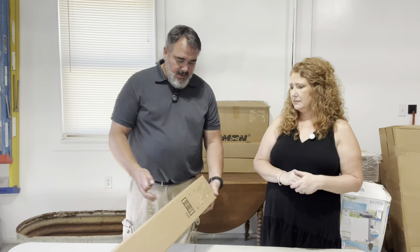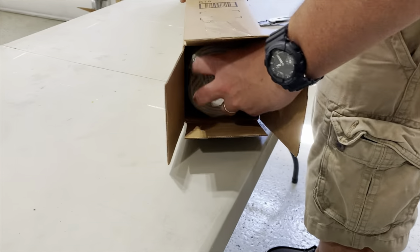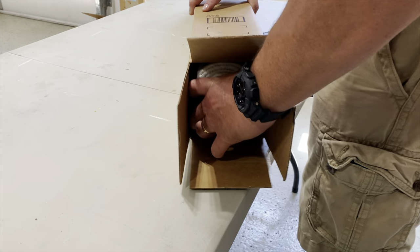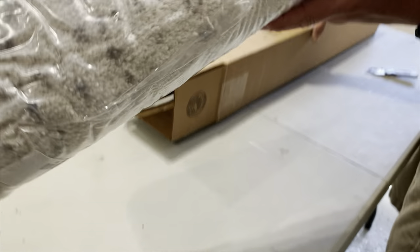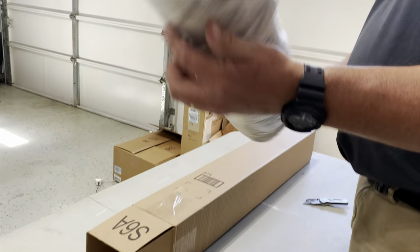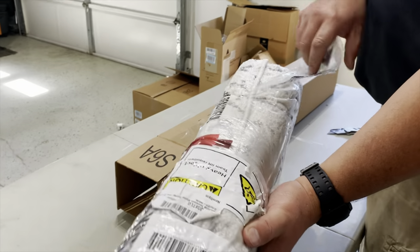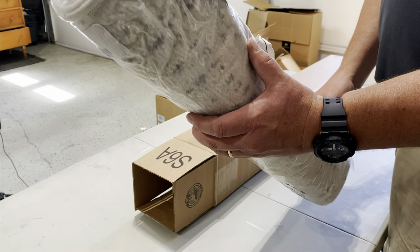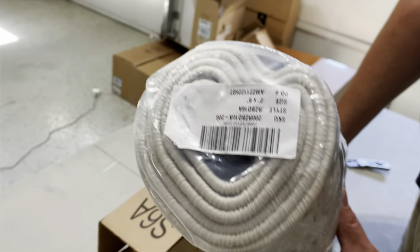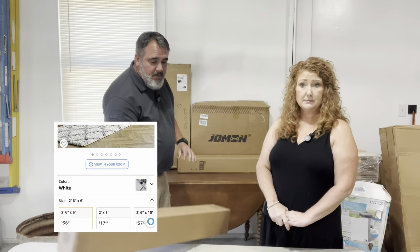This one actually looks like it might have been in its original packaging — it's a rug. A brand new 2x6 rug. We're not going to fully unwrap it. You could put it in front of your sink in the kitchen. Who knows, maybe we've got a couple more of them in here.